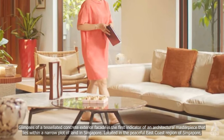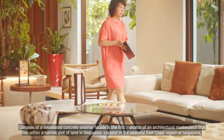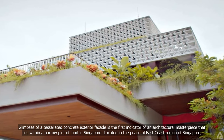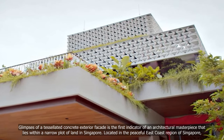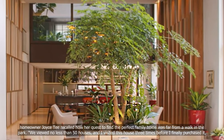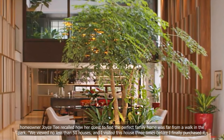Glimpses of a tessellated concrete exterior facade is the first indicator of an architectural masterpiece that lies within a narrow plot of land in Singapore. Located in the peaceful East Coast region of Singapore, homeowner Joyce T. recalled how her quest to find a perfect family home was far from a walk in the park.